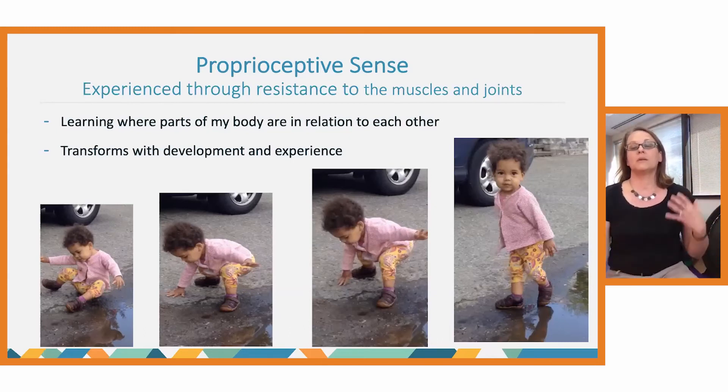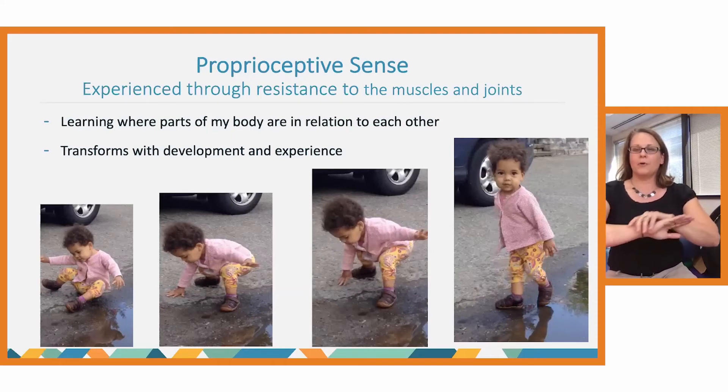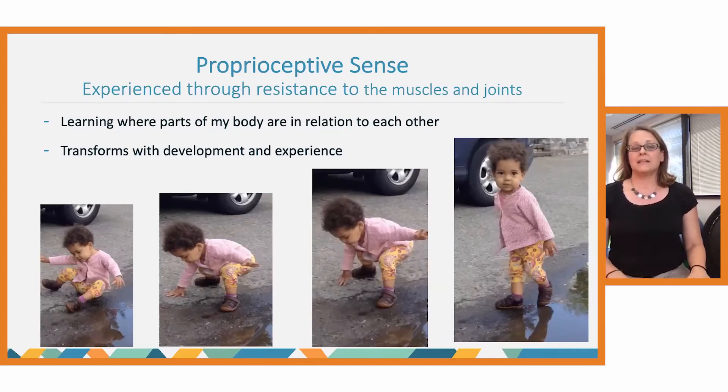This transforms with development and experience. The image of a little girl learning how to walk shows she's getting input through proprioceptive receptors in her legs and arms — all having to work together to help her move from a fallen position back to standing. If we think about folks who may be more disembodied or disconnected from their body — experiencing dissociation, not recognizing they have a body — it is very difficult for them to effectively navigate the world. Engaging the proprioceptive sense can be one essential way to help reconnect to the body.